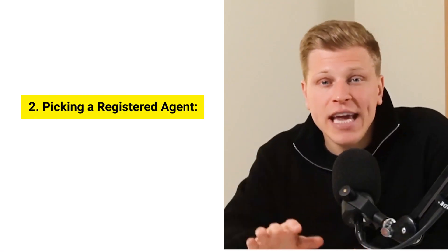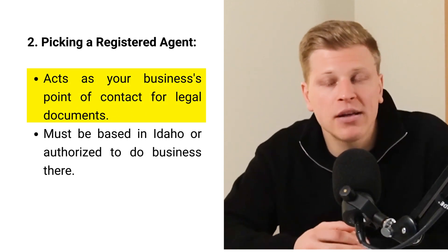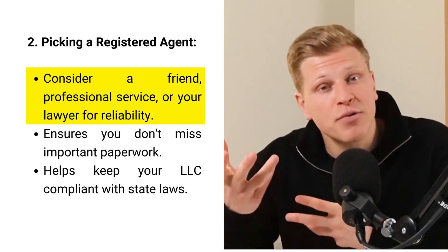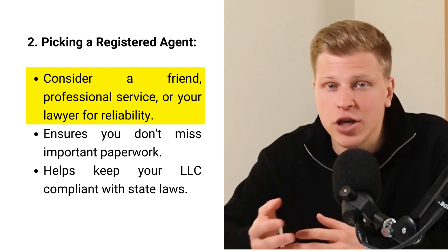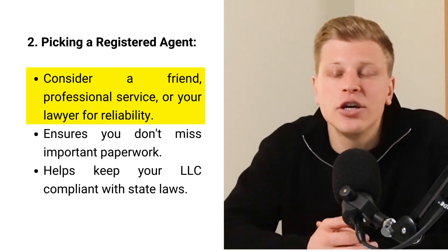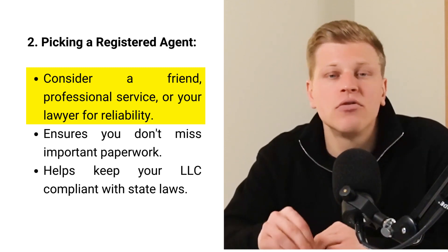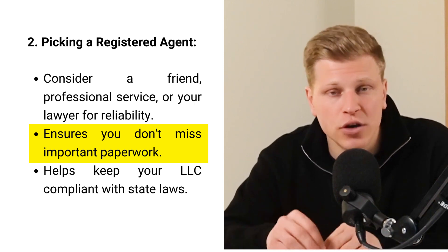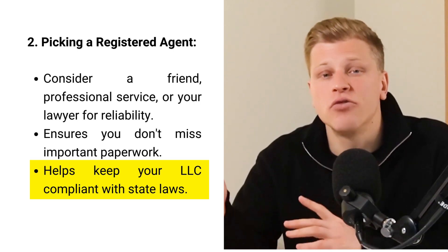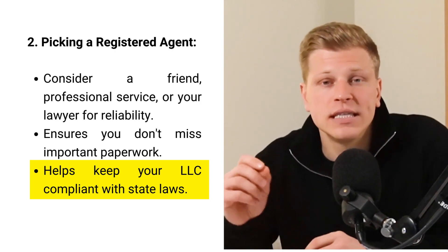The next step is to pick a registered agent for your LLC. This person or company is like your business's buddy who makes sure you don't miss any important mail or legal papers. They need to live in Idaho or be allowed to do business there. You might consider asking a friend or using a professional service, especially if you don't want to deal with the paperwork. Some people choose their lawyer for this role because if there's a problem, the lawyer is already in the loop. This is about making sure someone responsible is always there to catch important documents and ensure your business follows state laws.